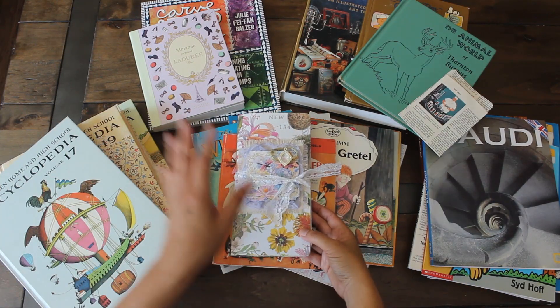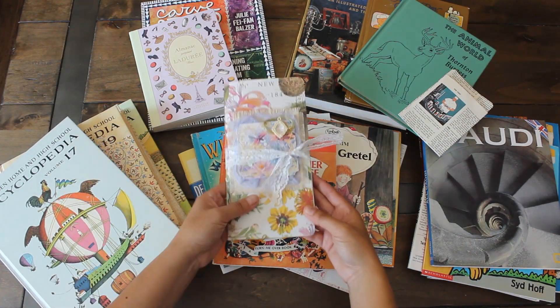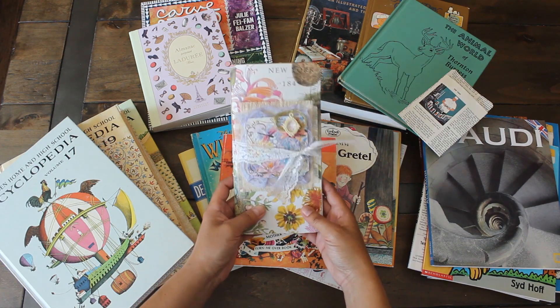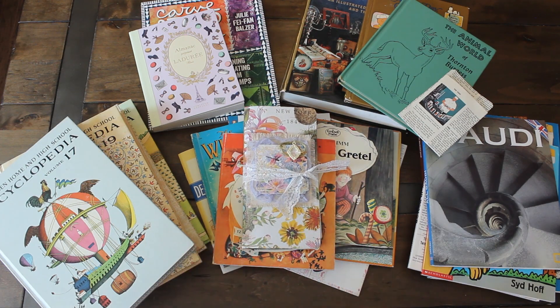Hope you guys enjoyed this junk journal book haul. I will be doing a project share soon on this traveler's notebook junk journal, so stay tuned. Thanks again for watching — Karamnia's Corner, see you next time!